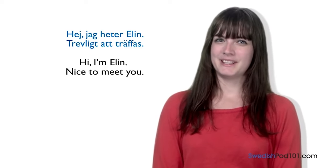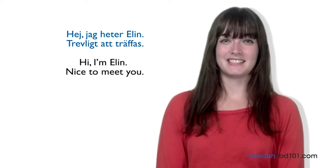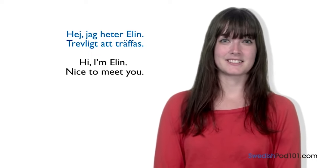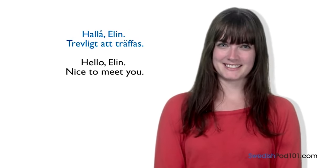One more time: one way to introduce yourself in Swedish is 'Hej! Jag heter Elin. Trevligt att träffas.' An alternative way is 'Hello, Elin. Trevligt att träffas.'